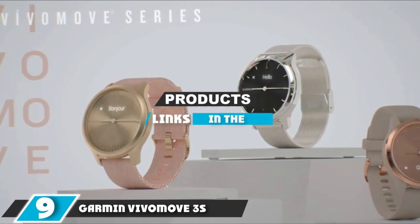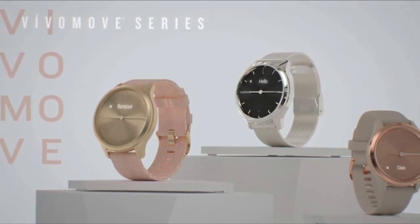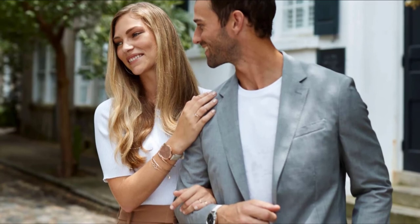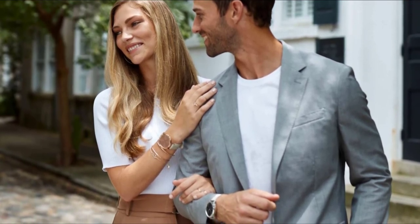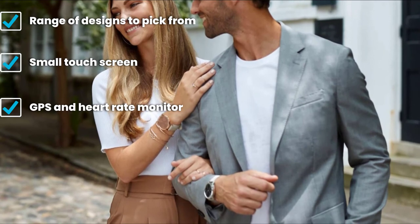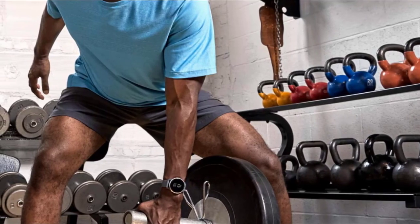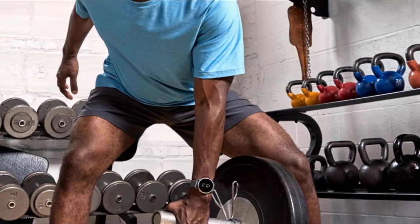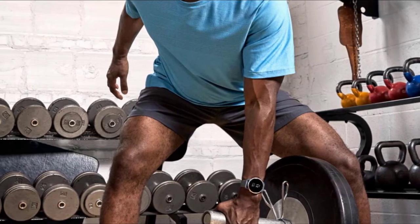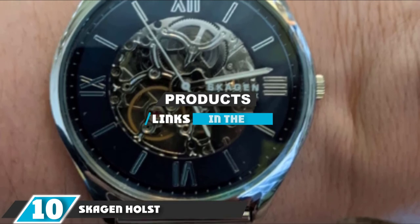At number nine we have the Garmin Vivomove 3S. The Vivomove smartwatch range by Garmin includes no fewer than 15 variants with case sizes of 39, 42, and 44mm. The Vivomove 3S is our hybrid pick, featuring traditional hands and a small touchscreen display at six o'clock. Available in four styles with a compact 39mm case and industry-standard straps, it shows step count, heart rate, hydration level, and sleep score. It also has integrated GPS, stress tracking, and a five-day battery life.